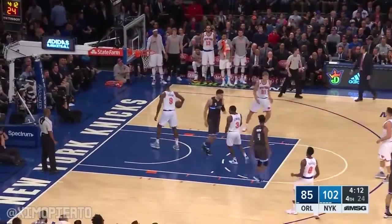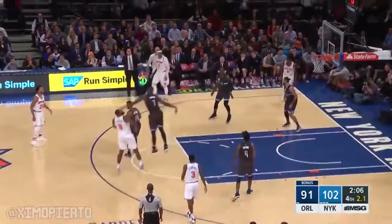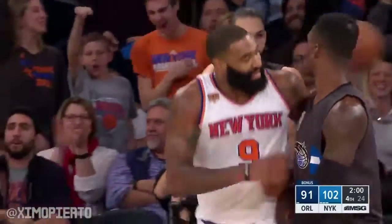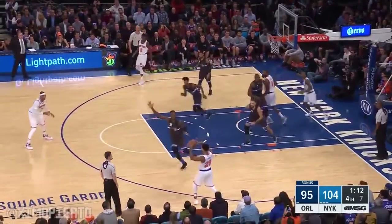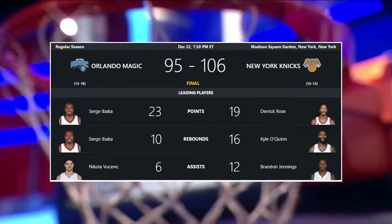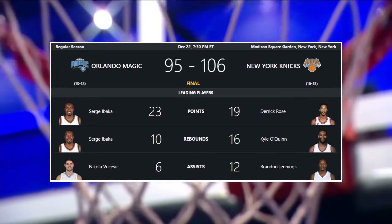Ibaka left alone and hits the three-pointer. And a quick timeout. Jennings 12 — O'Quinn. Quick way outside, comes up short, gets his own rebound, drops it and throws it down. Jennings drives, kicks it out there to Rose. Last 12 on their home floor. And Jeff Hornacek's team now three games over 500 for the season. And most importantly, the best sight right now is Kristaps Porzingis. We'll see you next time.